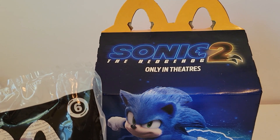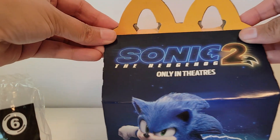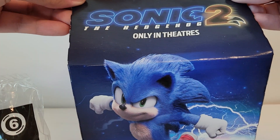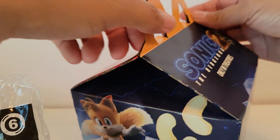Hi friends, welcome back. I got another Happy Meal and I finally got one that had the box. So here is the box. It just says Sonic 2 The Hedgehog Only in Theaters. It comes out today. I have tickets to see it on Sunday. I cannot wait.